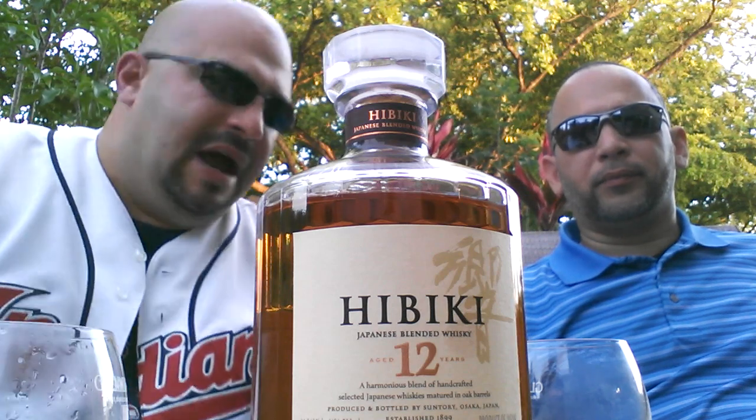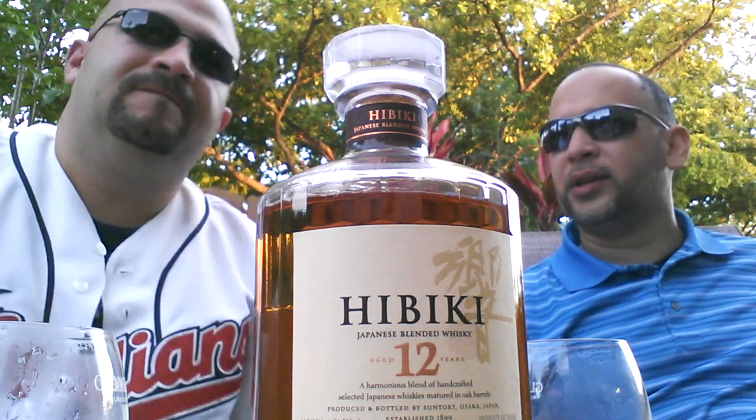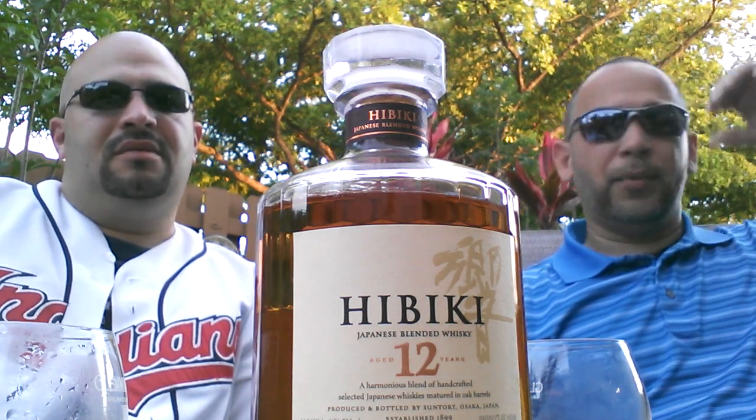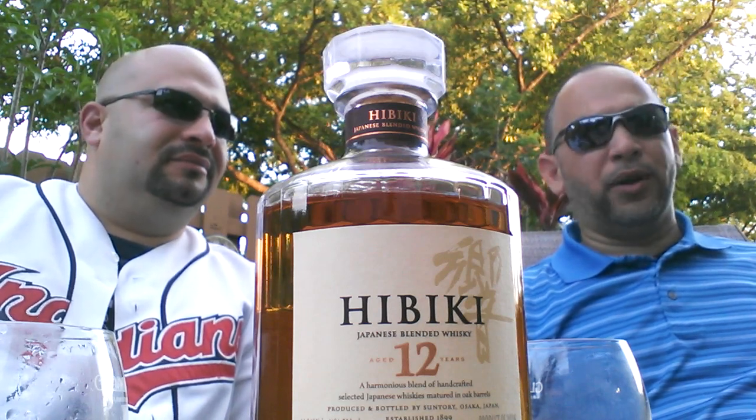I honestly don't recommend it — I wouldn't buy another one. For the price, I could grab two Glenfivetts, or a Glenfivett and a Michael Collins, and get a better tasting note for my liking. It all depends on what you like. Some people will say 'are you kidding me, Glenfivett?' and go Japanese. But in my opinion, I don't think it's about getting my hands on it — I think it's about enjoying it, and I will enjoy something else better.